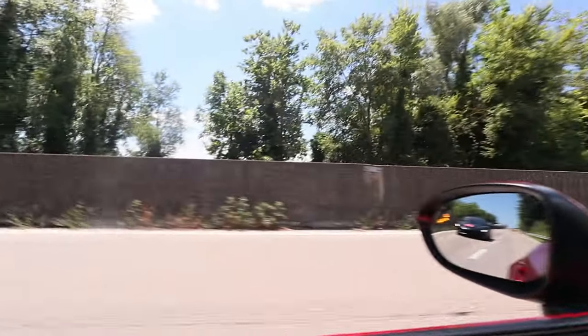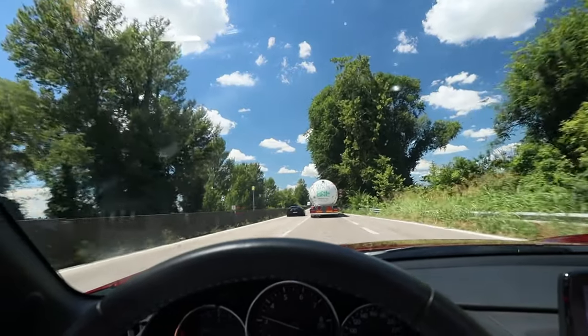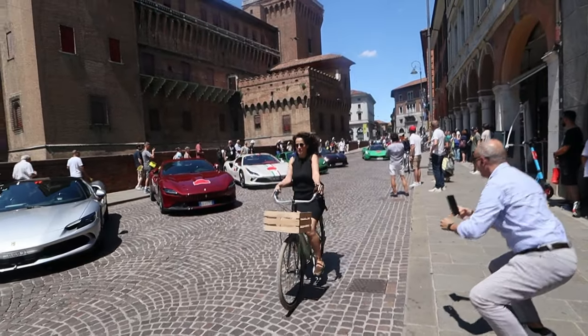Not Ferrari — Ferrara. It's a city about an hour away. Let's get rolling. On our way to Ferrara, and a Ferrari F90 Stradale passes right by.